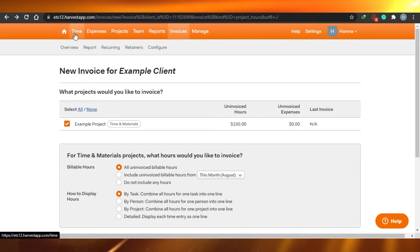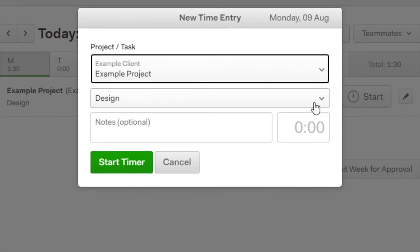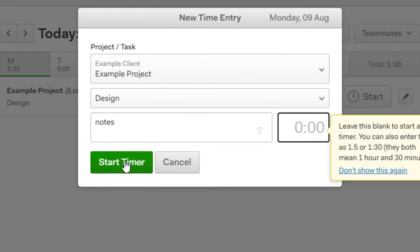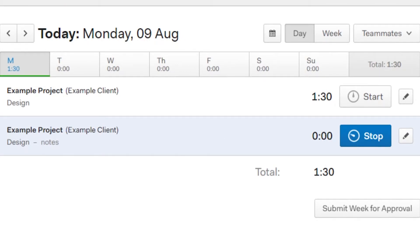The time tracking in Harvest is also very easy to use. All you have to do is enter a new entry, create or select a project, and add your time and save the entry. You can add notes — for example a deadline for the client. Or if you want to track time live, just go with a blank entry and start the timer. There's also an expenses option where you can see your expenses within the app.